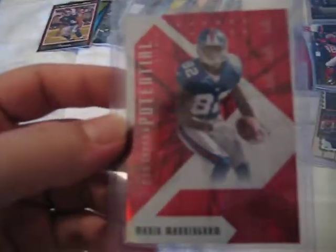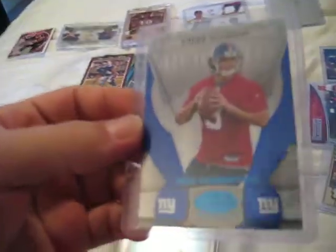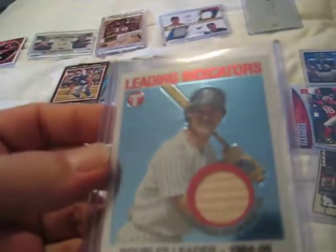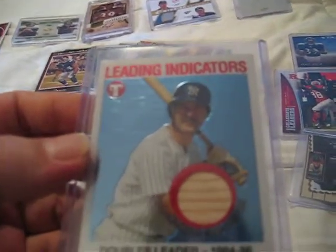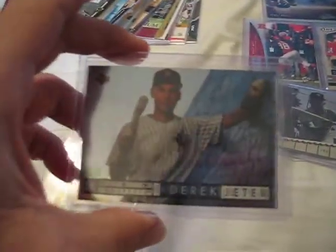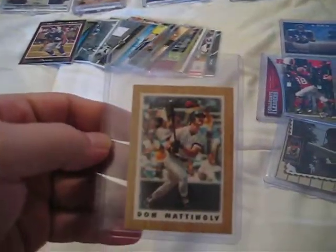We have the red variety certified potential Mario Manningham, numbered out of 250. We have an Andre Woodson Next Generation blue variety, numbered 48 to 50. We have a Don Mattingly back card — wow, that's sweet. First back card of Don Mattingly with some real nice grain. Leading indicators, doubles leader. We have League Standouts Mattingly from Fleer 90. We have a Top Prospects Derek Jeter out of 94 Upper Deck — so that's a second-year card, really sweet. And we have the Topps 1987 Mini.